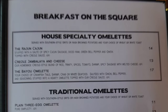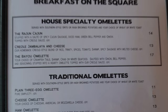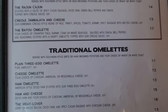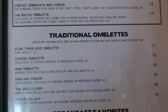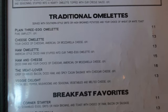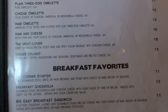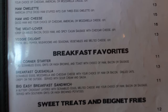On the next page we have Breakfast on the Square — they serve breakfast all day. House specialty omelettes include the Raging Cajun, Creole Jambalaya and Cheese, and the Bayou Omelet. Traditional omelets: plain three-egg, cheese, ham, ham and cheese, the Meat Lover, and Veggie Delight. Breakfast favorites include the Corner Starter with two scrambled eggs, grits or hash browns, and toast with choice of ham, bacon, or sausage, plus a breakfast quesadilla and the Big Easy Breakfast Sandwich — a buttery croissant with scrambled eggs, melted cheese, and choice of ham, bacon, or sausage.